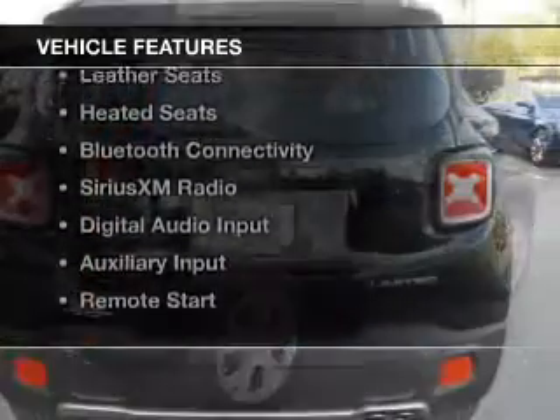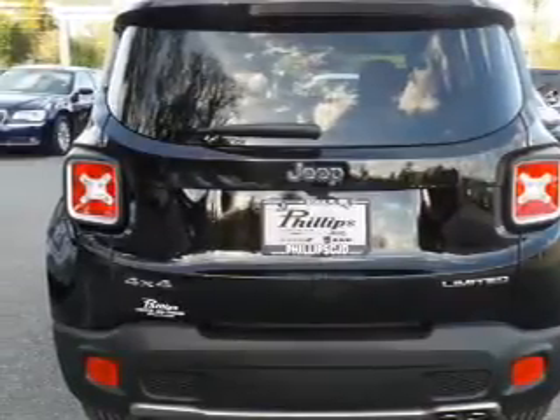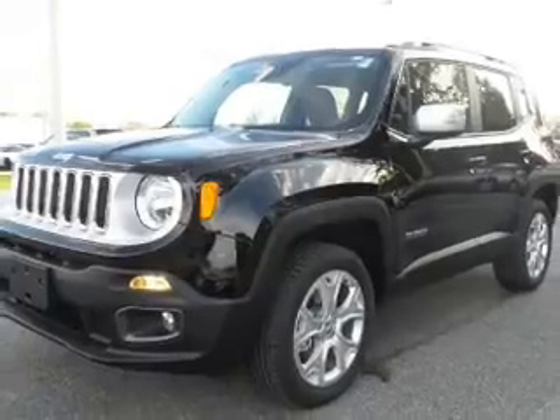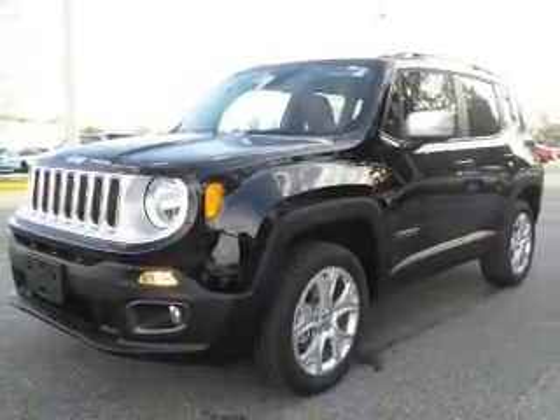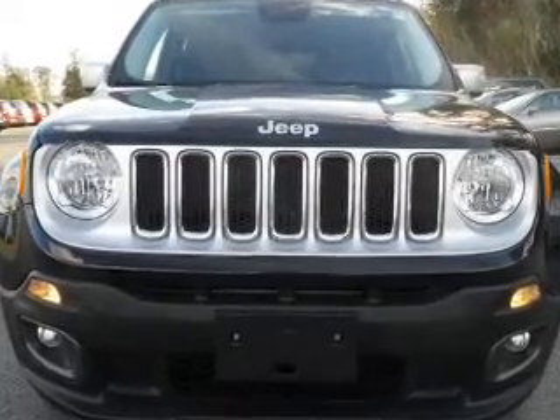The features include a power sunroof, heated steering wheel, keyless go, leather seats, heated seats, Bluetooth connectivity, Sirius XM satellite radio, digital audio input, auxiliary input, and remote start.